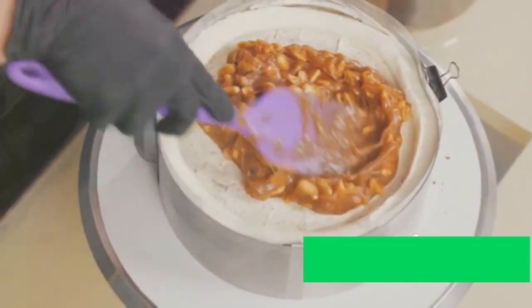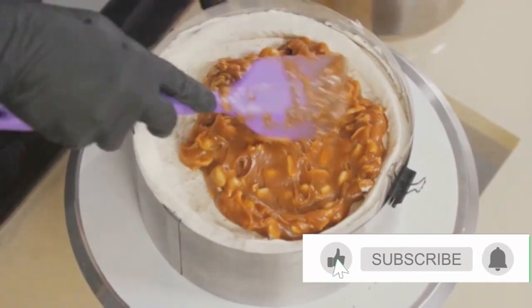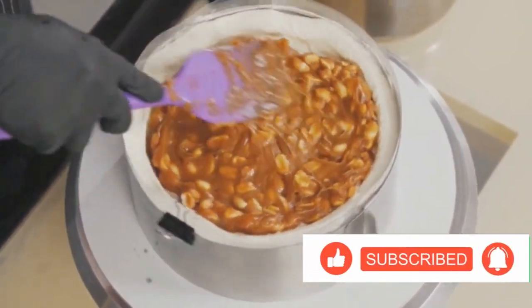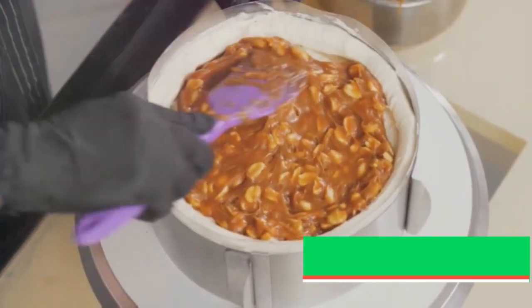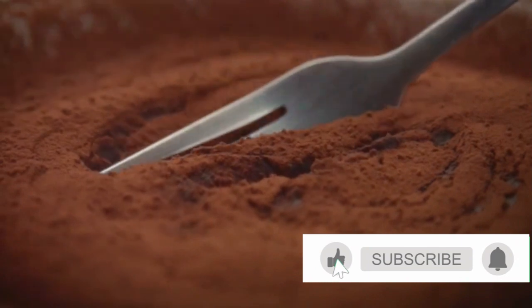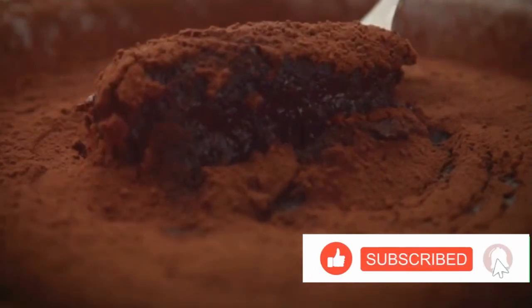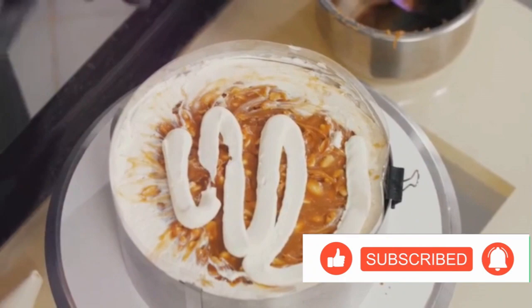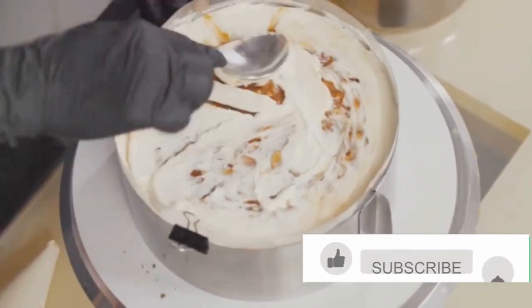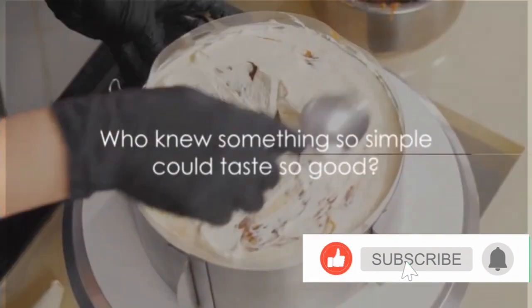Let's dig in. As the spoon cuts through, the texture is smooth and creamy, yet there's an exciting crunch from the peanuts. And the taste? It's a dance of flavors where each ingredient gets its moment in the spotlight. The sweetness of the sugar, the richness of the milk, and the crunchiness of the peanuts come together in a harmonious blend. It's a simple dessert, but it packs a powerful punch of flavor. Who knew something so simple could taste so good?